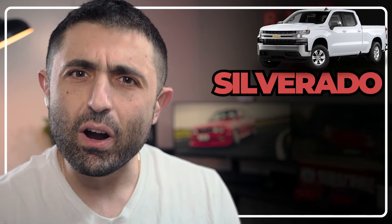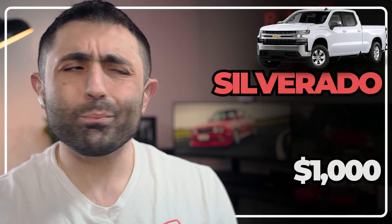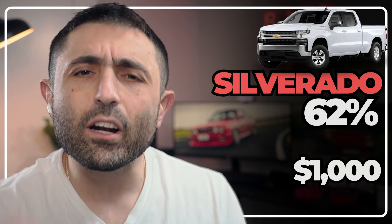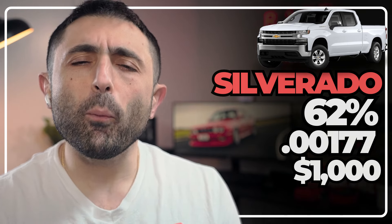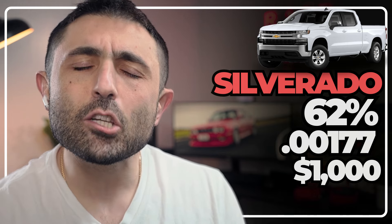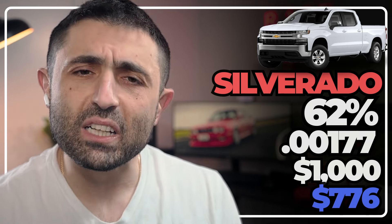Next, the Silverado, which is also offering $1,000 in rebates plus additional loyalty incentives, which I've kept out of this deal. The Silverado has a 62% residual and an ultra-low money factor of 0.00177, or 4.2% APR. This calculates to a payment of $776 a month — about $30 more than the Tundra.